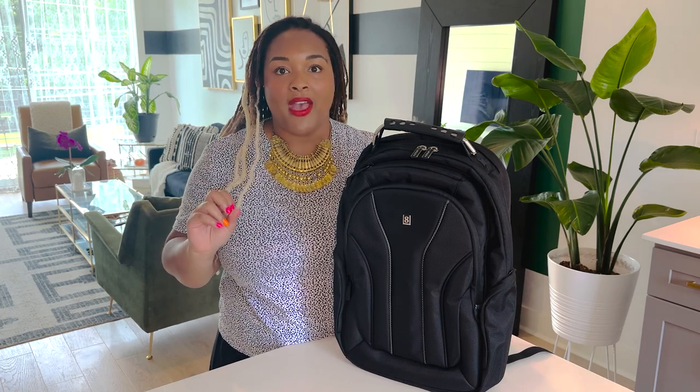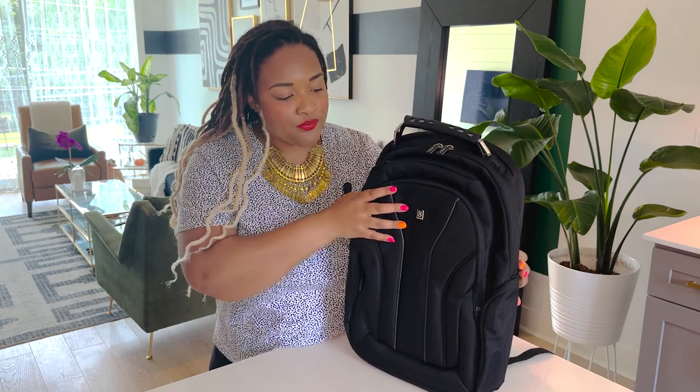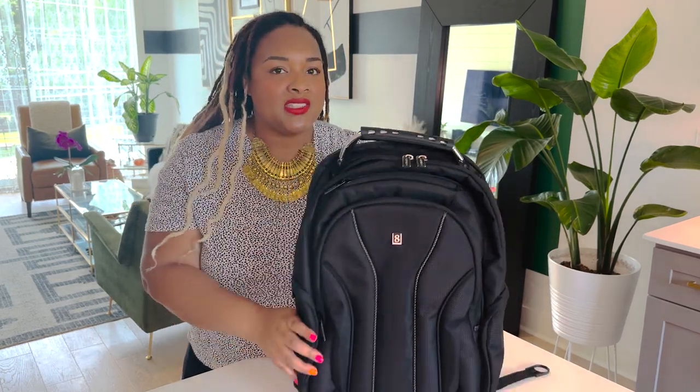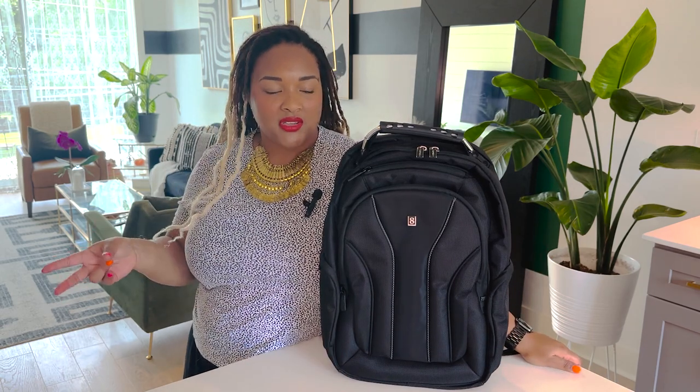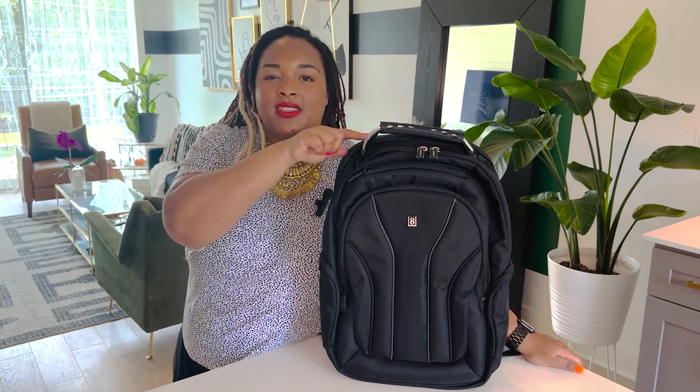The first thing I notice is that this has very minimal branding — it just has a little 8. We just did a first impression of the Level 8 carry-on pro suitcase, and it does have different branding, which is kind of weird. It feels like they just did a whole brand refresh in the middle of production, and I'm assuming this is probably the older version.